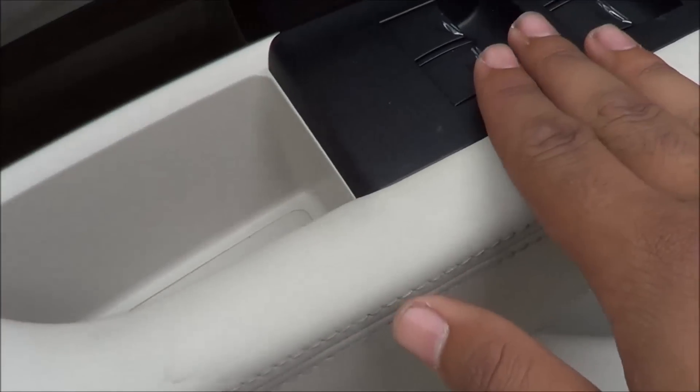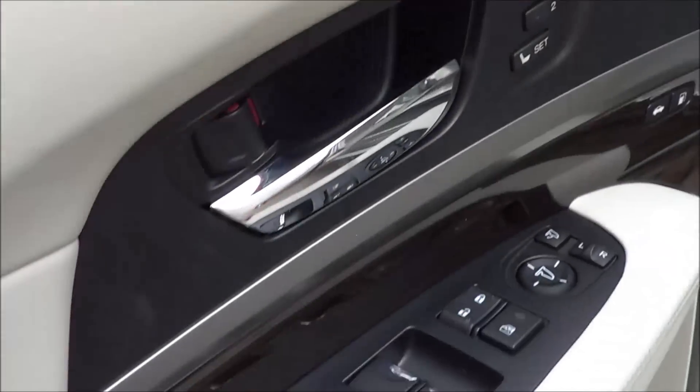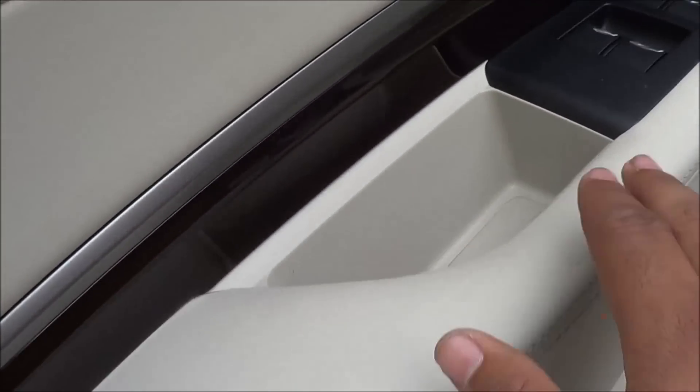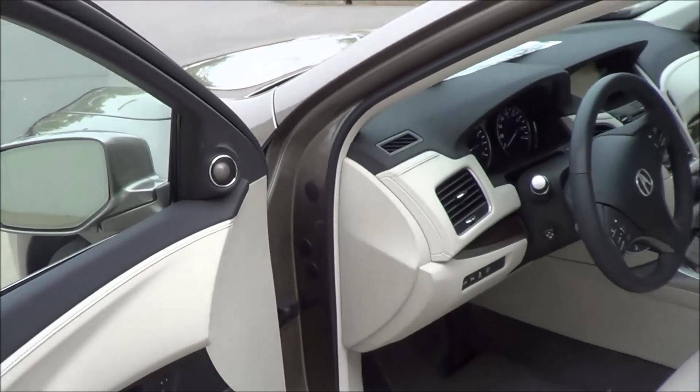You have all of your basic power amenities — power windows, power door locks, power mirrors that also fold. There's a nice soft touch armrest, and I really love this wood grain interior trim — it looks very high quality.